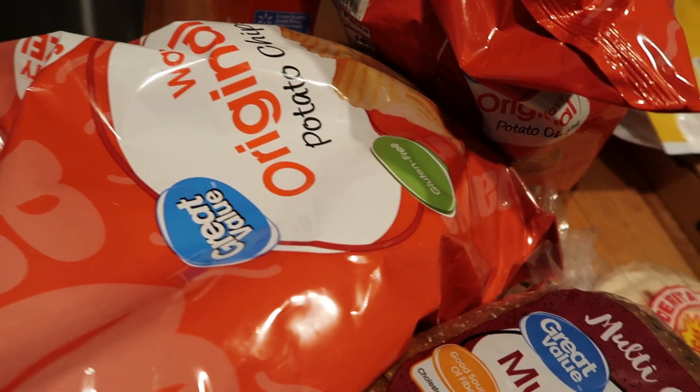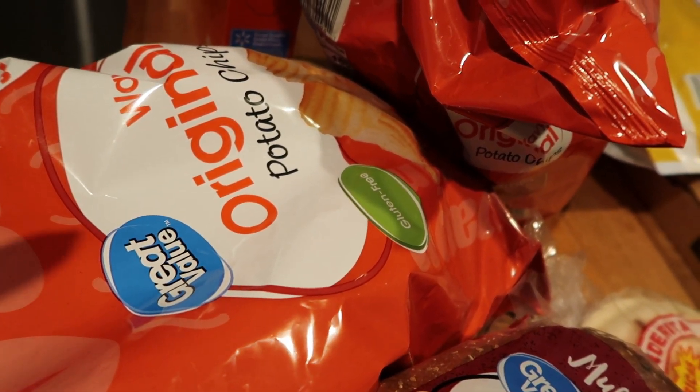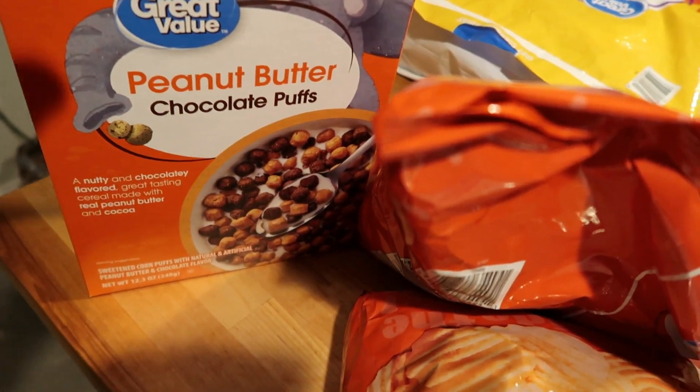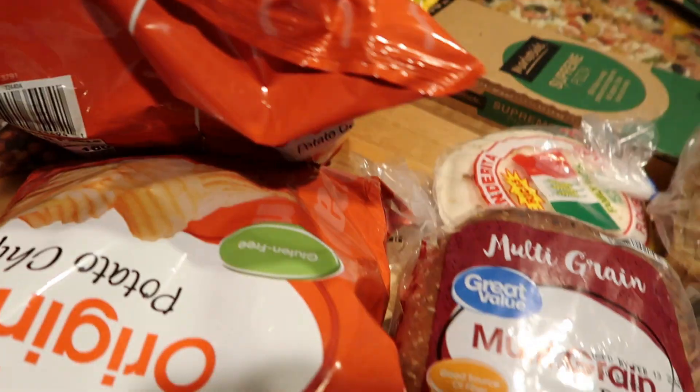Two bags of chips to go with his dip — this is the Wavy original potato chips, these are his favorite. And then we also grabbed some of this peanut butter chocolate puff cereal to go along with the Honey Graham toasters.